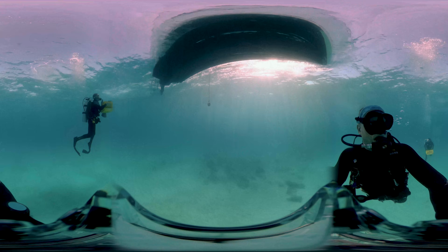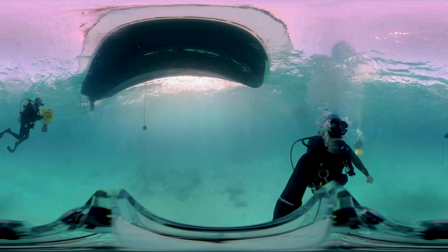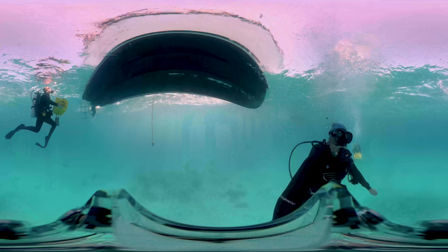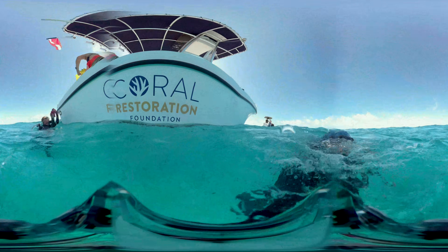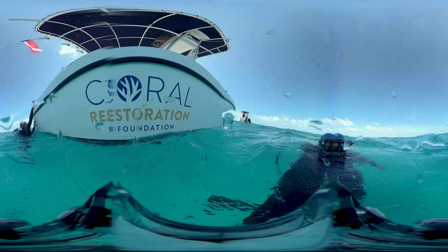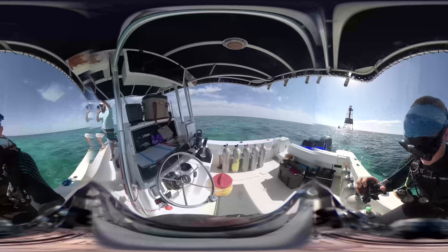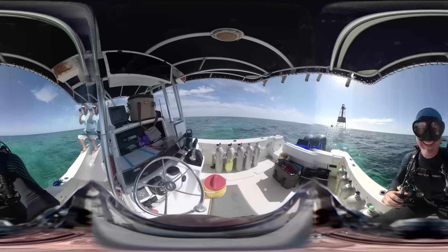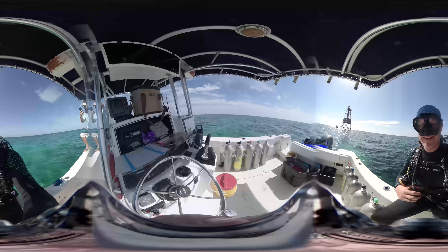Sometimes we get hitchhikers and stowaways. Just the other day, a pygmy octopus was hiding in one of the corals. Now we're heading to the reef — see you there! Here we are at the coral's new home, Cary's Fort Reef. While we're waiting to jump off the boat and get our corals, let's review why coral reefs are so important.